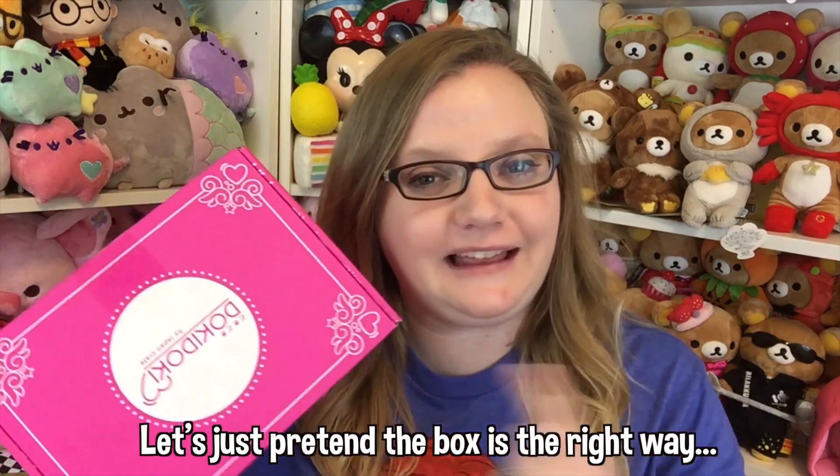Hey guys, it's Holly. Today we're going to be opening up this Doki Doki Crate. I will put the link to where you can get the subscription box down below in the description. But let's go ahead and get started.